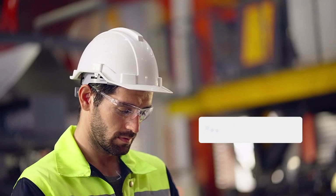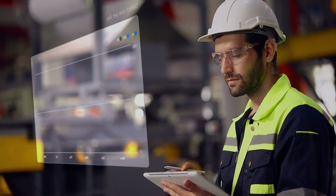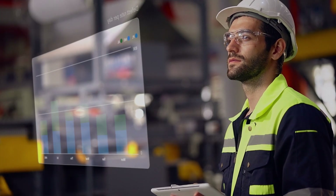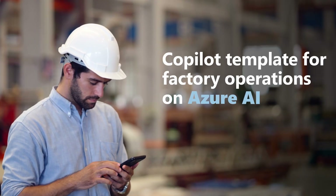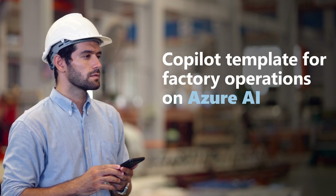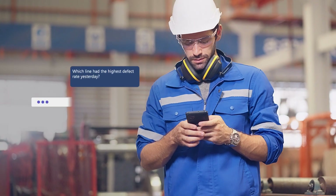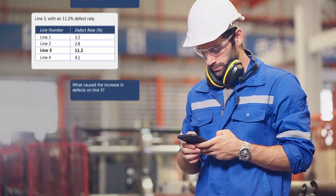Sam receives an alert about a sudden increase in quality-related defects. He checks his custom operational dashboard, built on top of his factory MES. With the co-pilot template for factory operations on Azure AI, Sam uses natural language to investigate the issue, quickly getting information across different production lines, shifts, and process variables.